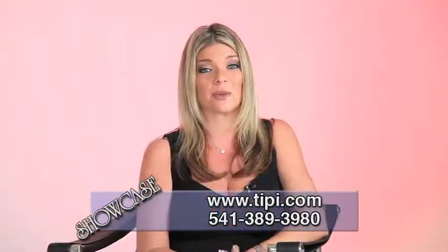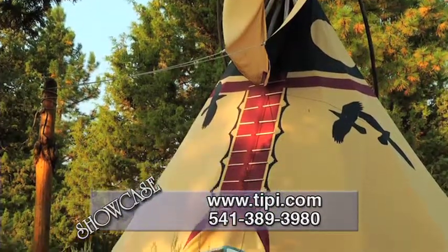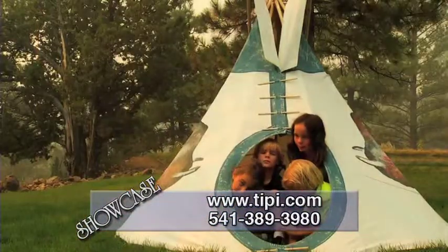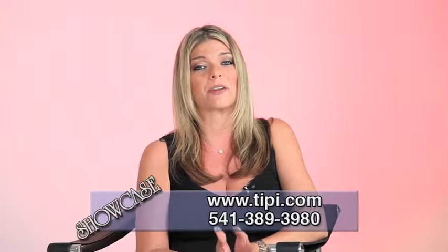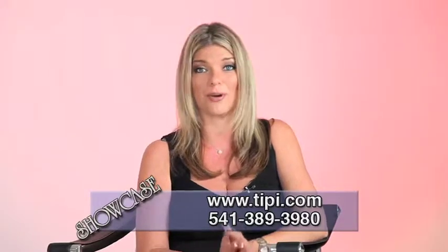You can check out their amazing teepees on their website at www.tpee.com — T-I-P-I is the Native American spelling. And even if you're undecided, definitely call them and talk to them. They can help you determine what the right size and material is for you. Once again, their number is 541-389-3980. Be sure to call them today.